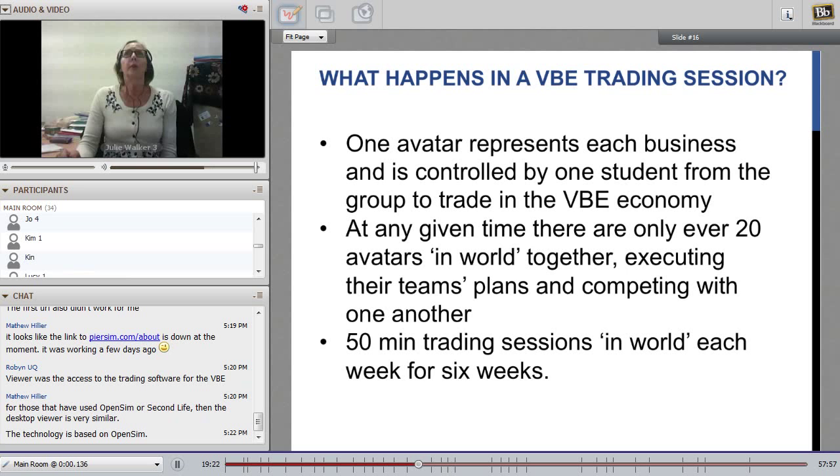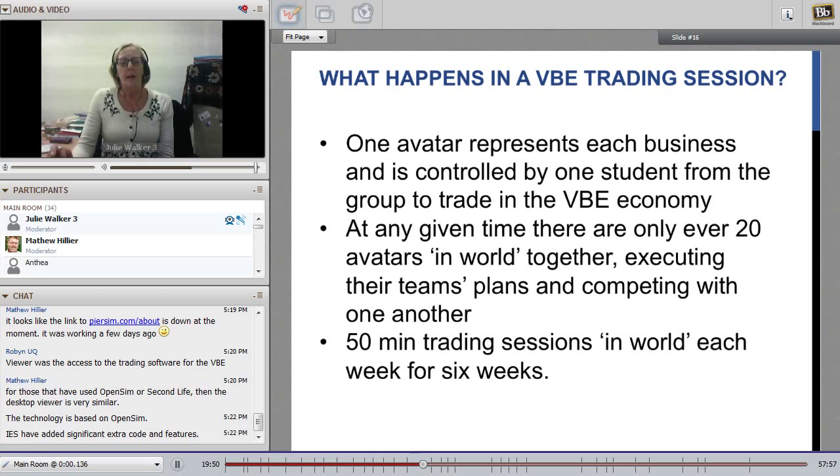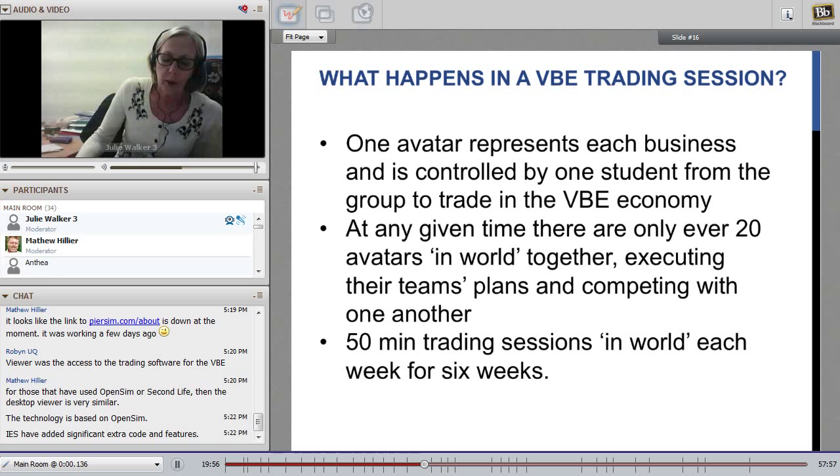The idea of the avatar was to hopefully encourage students to identify more with what they were doing inside that virtual economy, and that seemed to be quite effective. It's quite a sim-like world, and many students were very familiar with that type of sim world. As mentioned, there are only 20 businesses in the virtual economy, which means at any one point in time there are only 20 avatars in-world together. Each trading session ran for 50 minutes, and we had six weeks of trading, so each student group would go in once a week for six weeks to trade in that virtual economy running their virtual business.